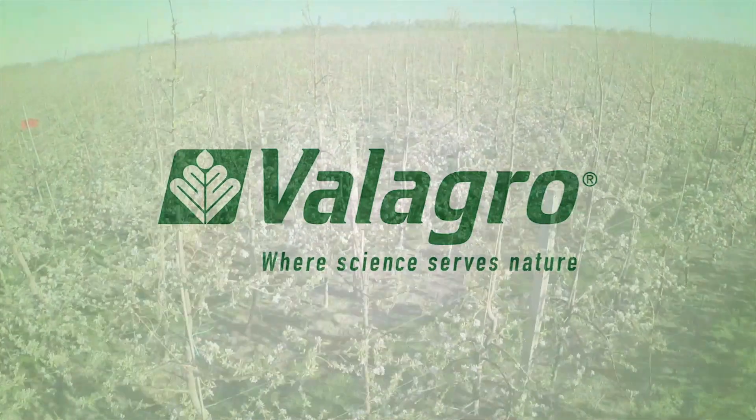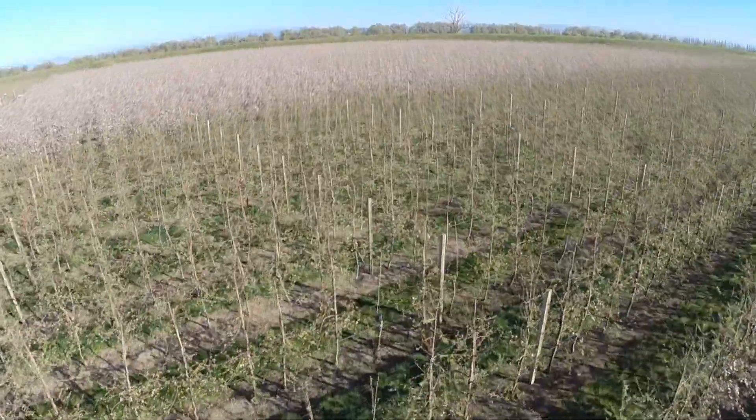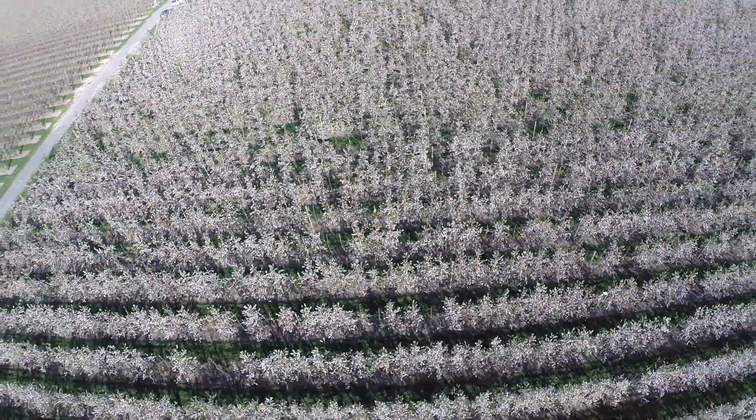Over the past year the team at Villagro Pacific have undertaken more ergo trials on apples. Our key results are showing condensed flowering, earlier harvests, and ergo proving to be a very good management tool for our growers.